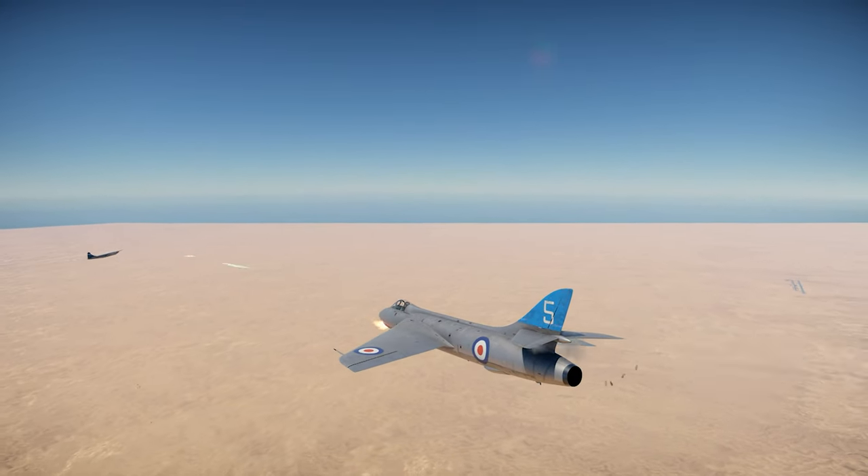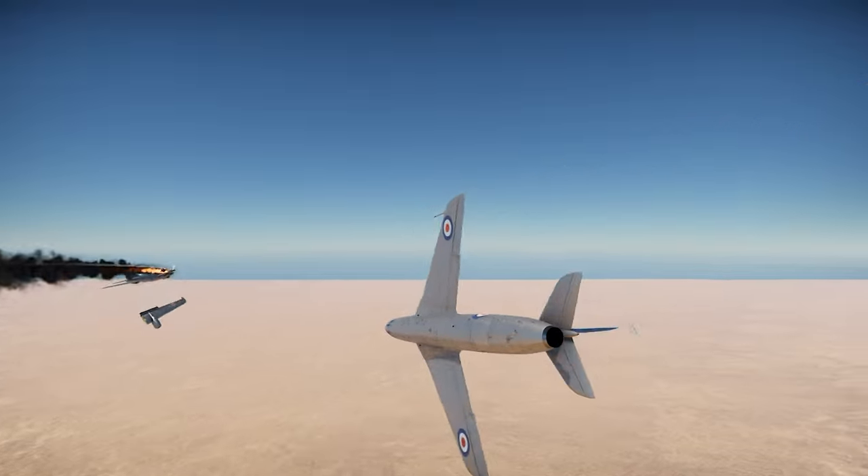The Hawker Hunter F-1 flies for the UK in War Thunder. Let's check it out.